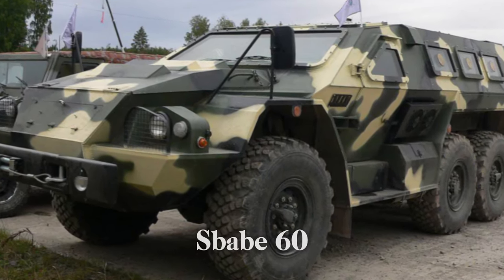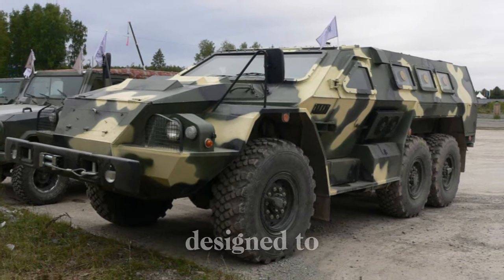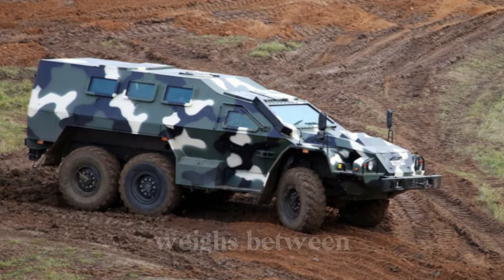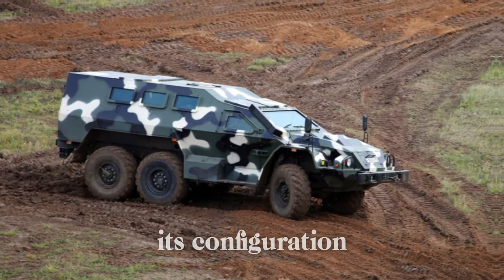The SBA-60K2 Bullet is classified as an Armored Personnel Carrier (APC), designed to transport troops safely across hostile environments. The vehicle weighs between 16 and 19.5 tons depending on its configuration and mission load.